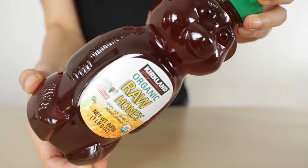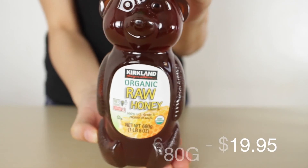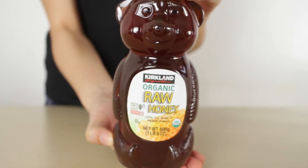Alright guys, so this is the honey product that I'm talking to you about this time. It's the Kirkland Signature Organic Raw Honey. So it's purely 100% organic.